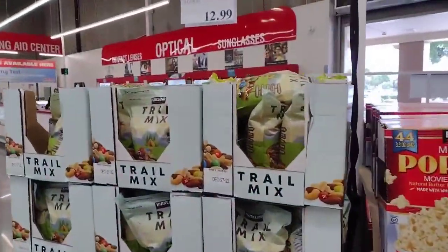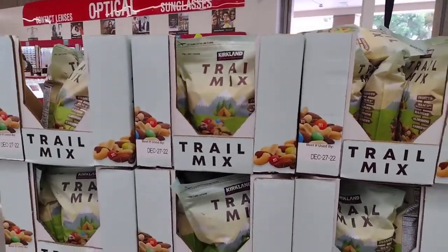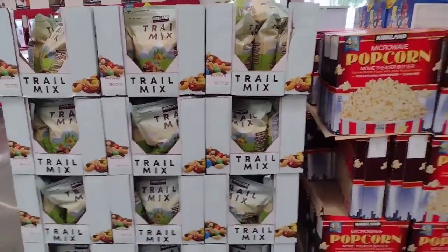We have the trail mix for $12.99. This is a 64 ounce. I love this trail mix.